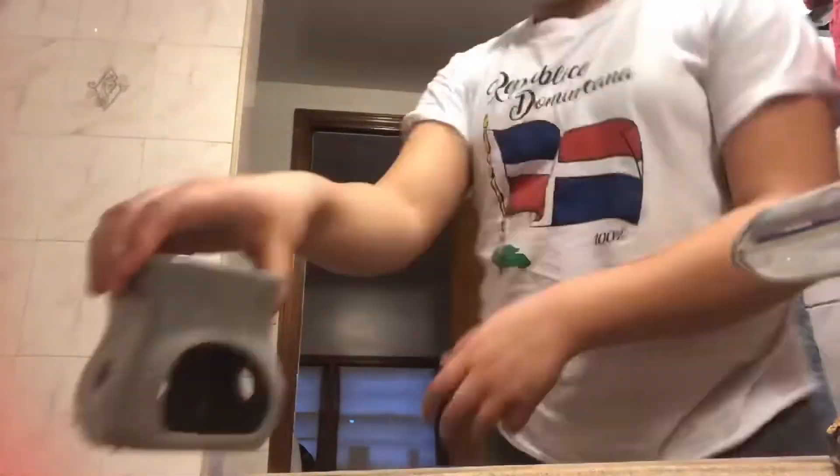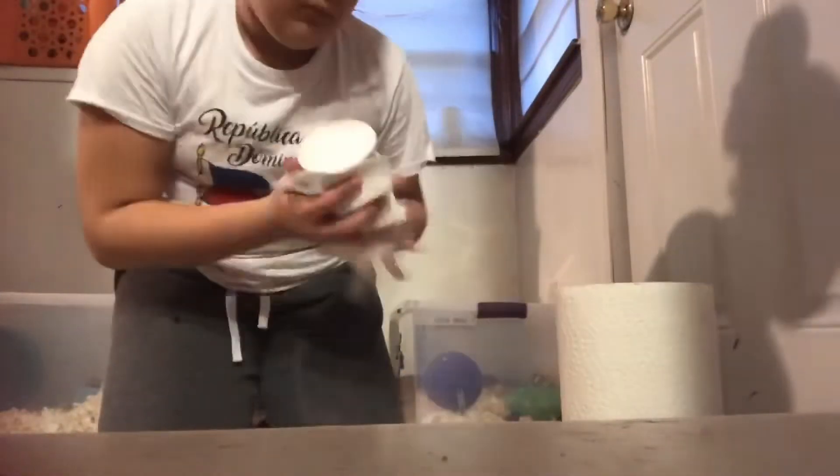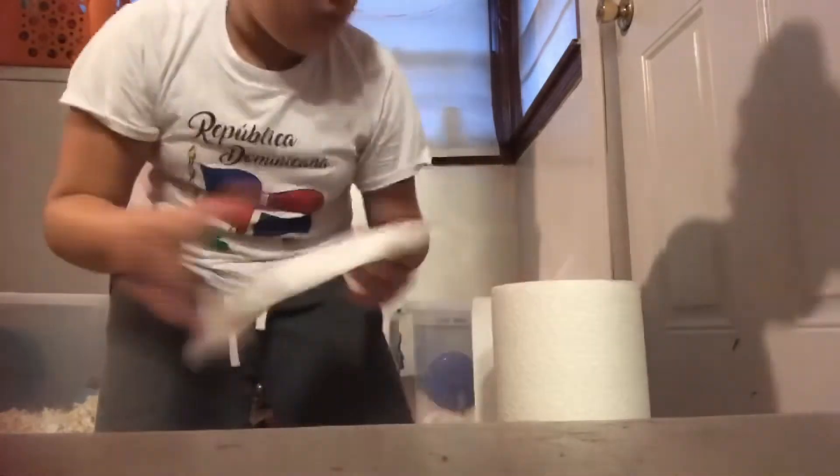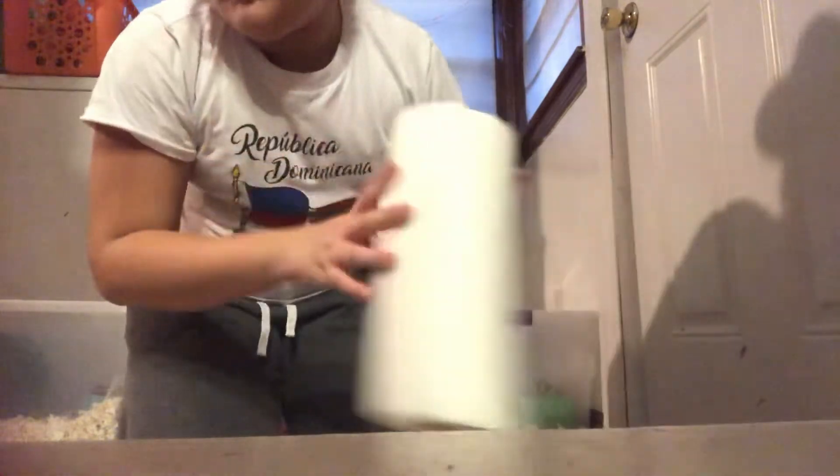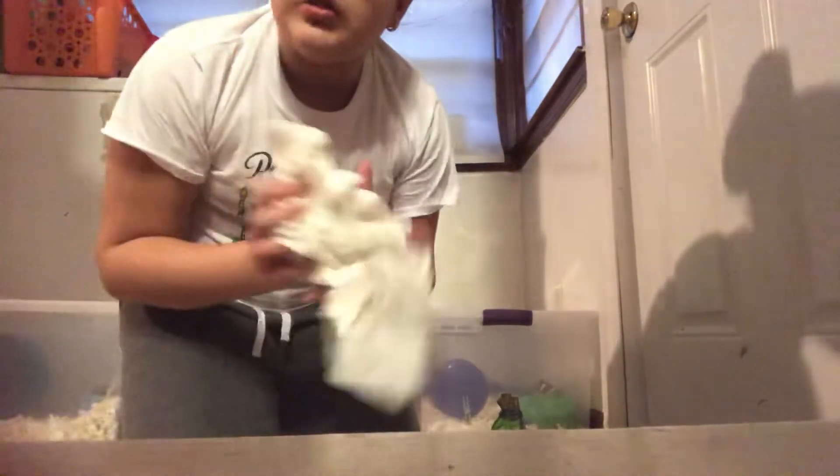Jingle bells, jingle bells, jingle all the way. Oh, what fun it is to ride in a one-horse open sleigh. Jingle bells, jingle bells, jingle all the way. Oh, what fun! They are all dry now. I'm going to put this back in the kitchen. I have a whole bunch of trash. I'm pretty much done with the whole cleaning.